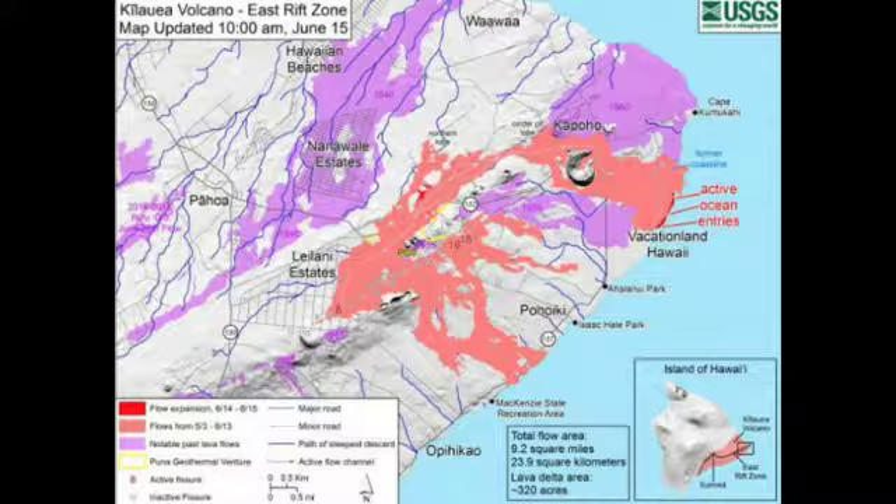Fissure 8, the channel, and the ocean entry are relatively stable with only a small amount of expansion at the southern boundary of the flow near the coast and south of Vacationland. Elsewhere, a USGS helicopter flight on Friday showed steam emanating from Fissure 24, located southeast of Fissure 8. Officials also said Fissure 9 appeared hotter on Friday and would be closely monitored, as reported by Hawaii News Now. The total flow area now measures 23.9 square kilometers, or 9.2 square miles.